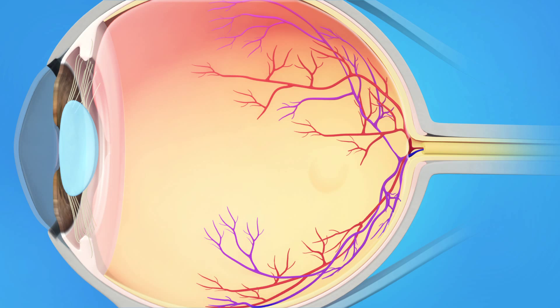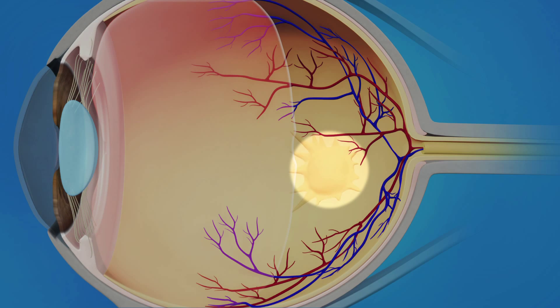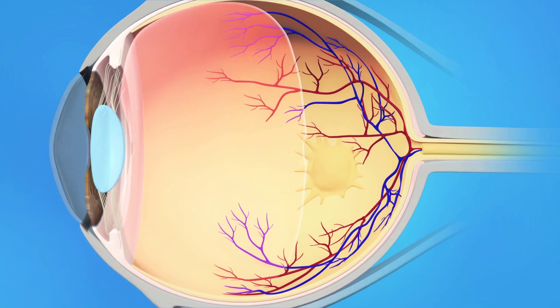In some cases, however, as the vitreous pulls away, scar tissue may develop on the macula. Sometimes the scar tissue can warp and contract, causing the retina to wrinkle or bulge.